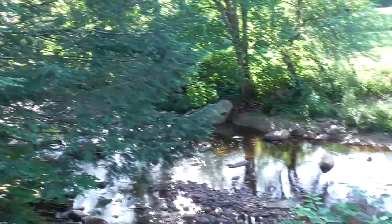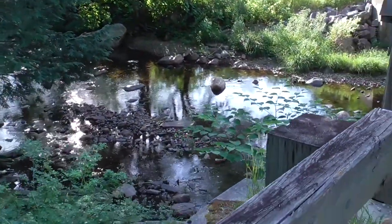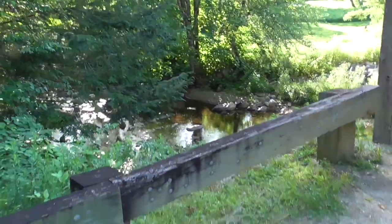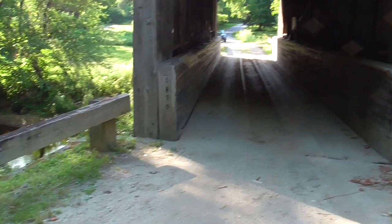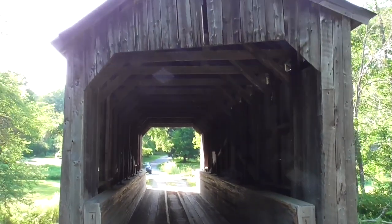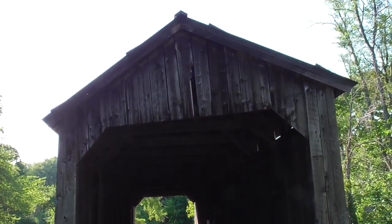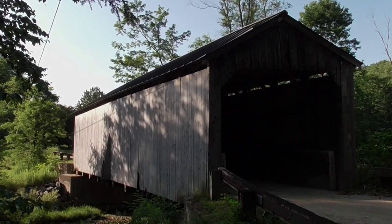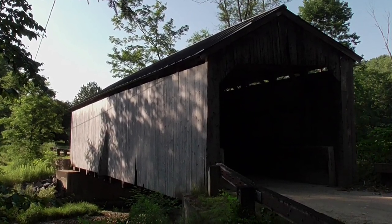It could tell a lot of tales, I guess. I'd like to know more about it and I'll see if I can find something interesting out. So there you are — the Kidder Bridge in Grafton, Vermont. It is unlisted, but it's a very beautiful bridge. Thanks for watching.